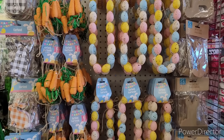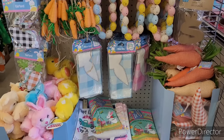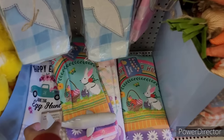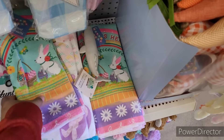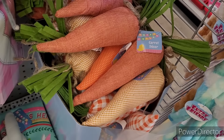Hi everyone, welcome back to my channel! So we're in Dollar Tree. Up here at the front they have out some of their little items — their plush, their kitchen towels. We have seen really pretty — they got their little carrot decor.